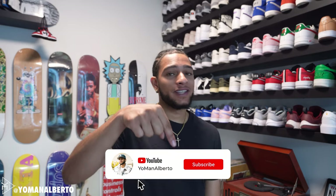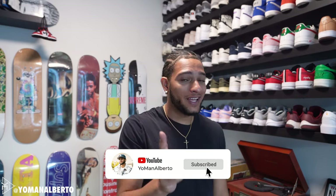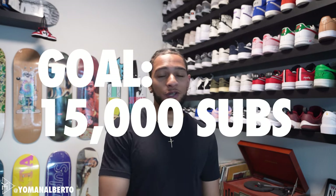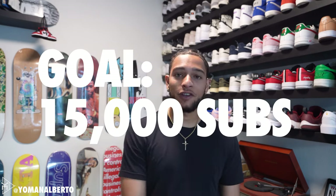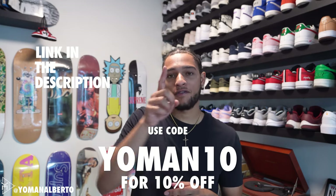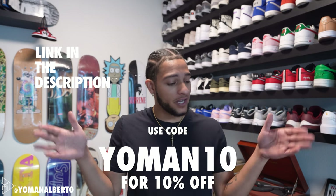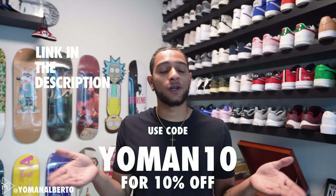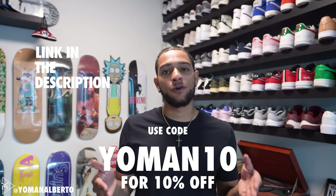If you're new here definitely hit that subscribe button down below because new videos are on the way and they're gonna be fire. I'm coming back with a lot of heat. And like always, our friends at Black Taylor are hooking you guys up with a 10% discount code which is YOMAN10 for 10% off your entire order. Don't forget this code — it helps you save some money and helps me keep making these videos.